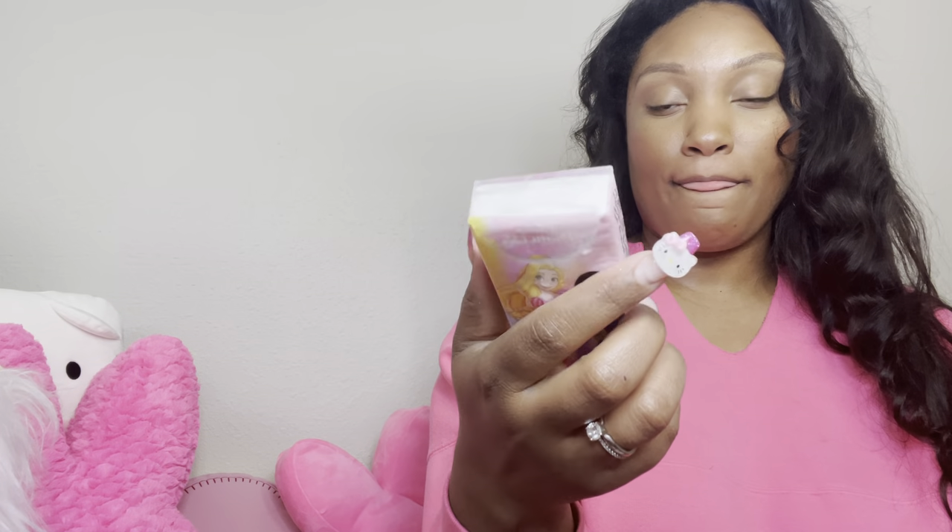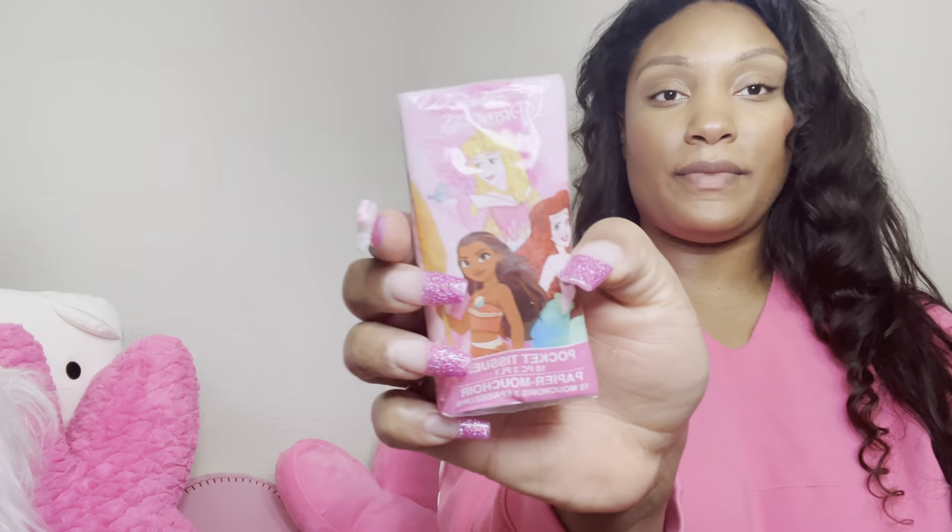I have these tissues in here. I got these from Pretty Pink.